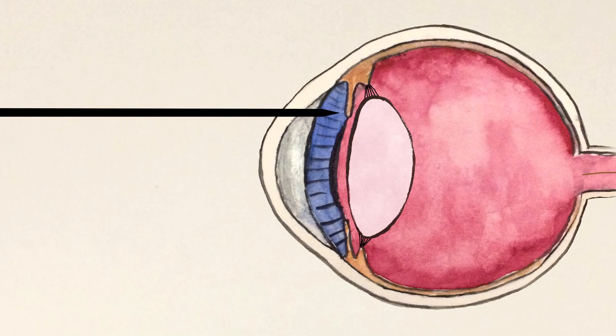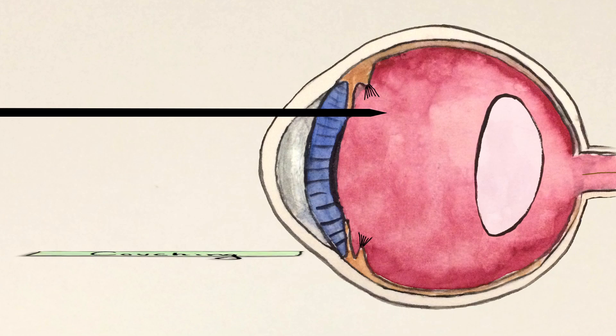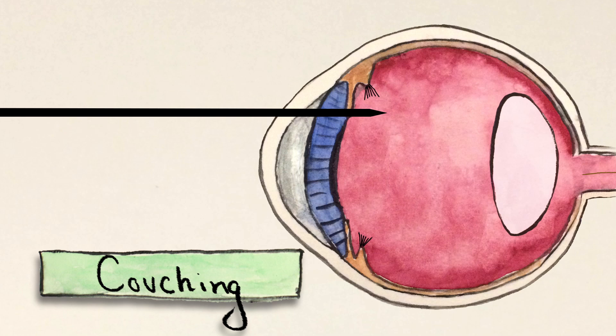First, he said, use a sharp tool to poke into the eyeball. Then sprinkle the eye with breast milk. The last step is a little unclear, but while the patient blows air out of one nostril, the doctor should attempt to either remove the lens or push it down into the eyeball. Dislodging the lens and pushing it into the eyeball is called couching, and doctors in many countries throughout the ancient world practiced it.